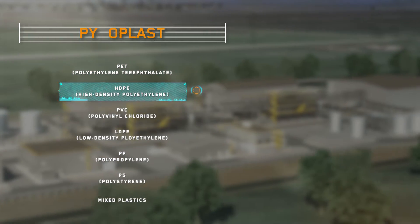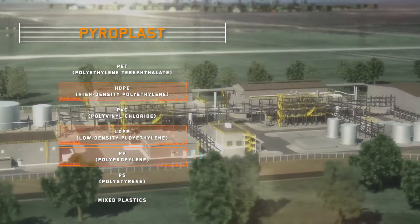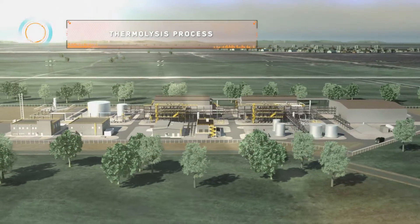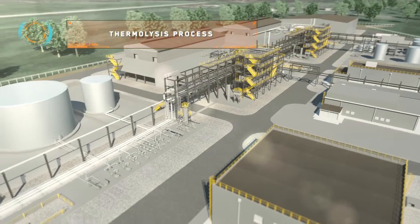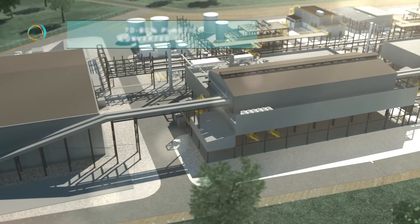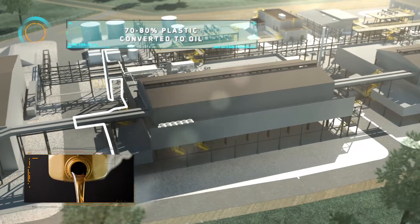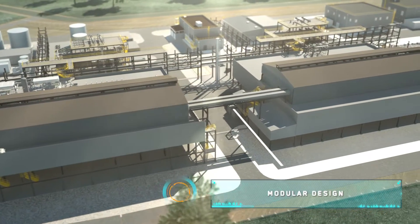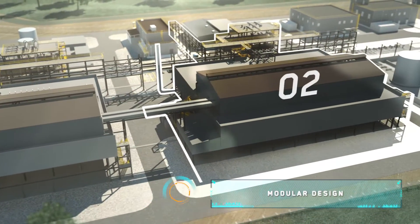To recover polyolefin waste, the solution is Pyroplast, which relies on a thermolysis process of plastic waste to thermally break down the material. In this way, plastics are converted into intermediate products that can be reused as raw materials in the production of new materials.